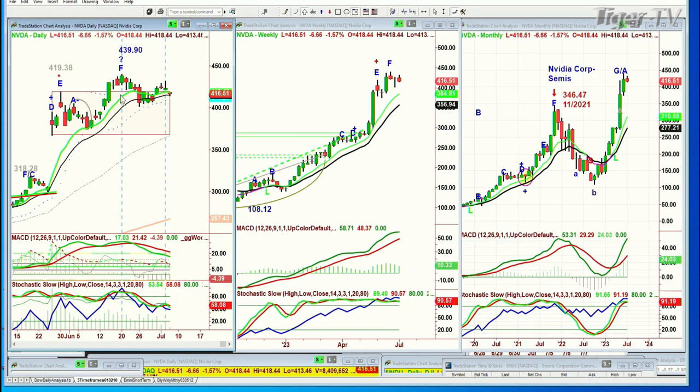There's strength at the 439.90 area, and there's weakness here, and that just says there should be some kind of a fallback. But the chart itself — this is a high-level consolidation. It's like the Apple chart at this particular moment. The price itself is holding fantastically.